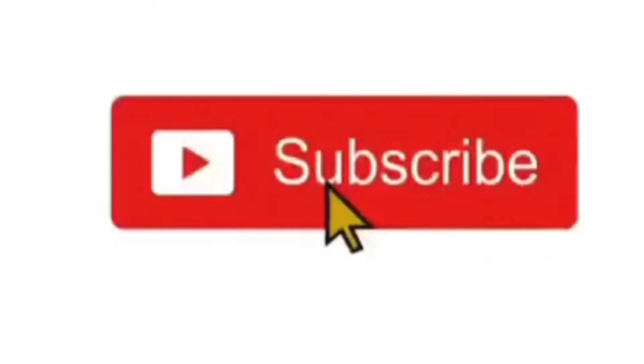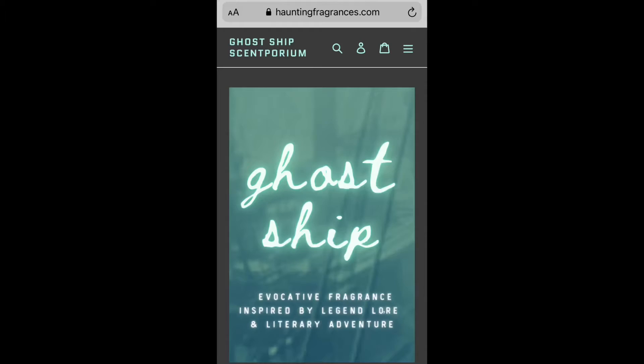Drop a like at the end of the video if you liked it. You can unsubscribe if you don't like the channel. And of course, leave a comment in the comment section below — especially if you'd like to see me do a live with Ursula and talk more about this fragrance house. So we are talking about Ghost Ship Scentporium.